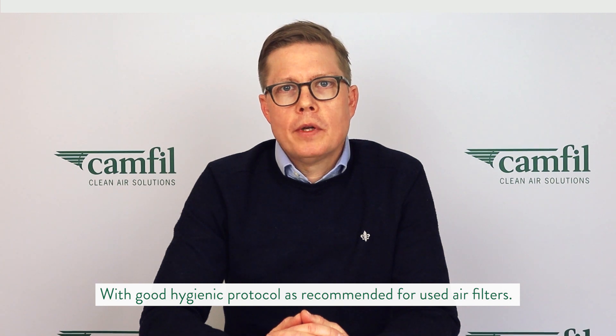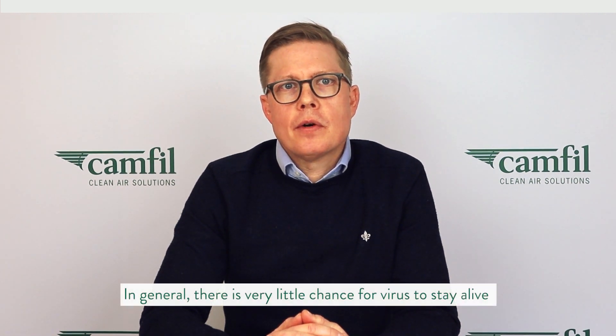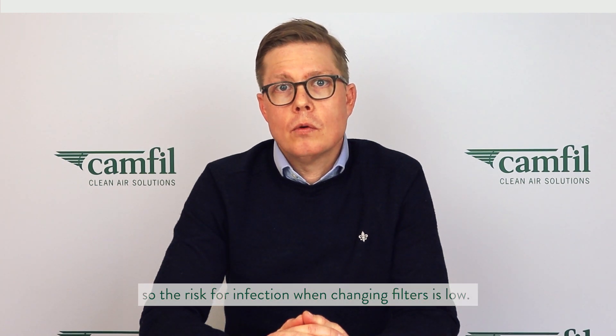How should used air filters be treated? With the same good hygienic protocol as normally recommended for used air filters. In general, there is very little chance for a virus to stay alive for extended periods of time in an air filter, so the risk for infection when changing a filter is low.